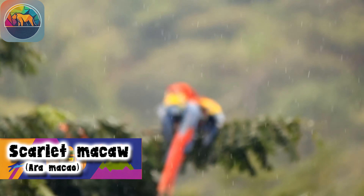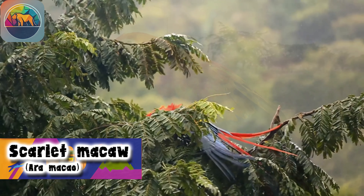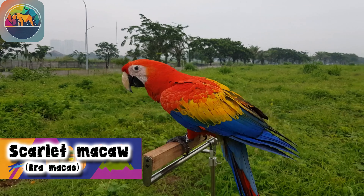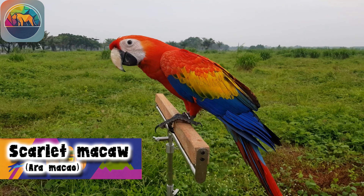Despite its astonishing presence, the Scarlet Macaw faces significant threats to its survival. Forest destruction in the rainforest habitats, where these birds find their home, represents a constant threat.